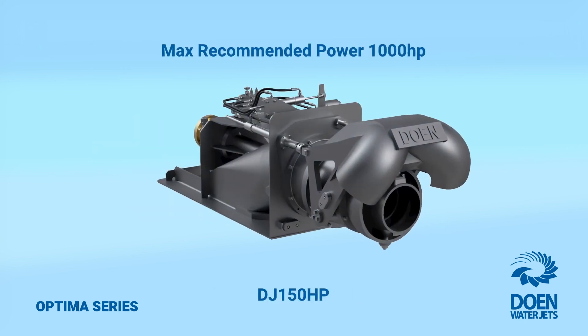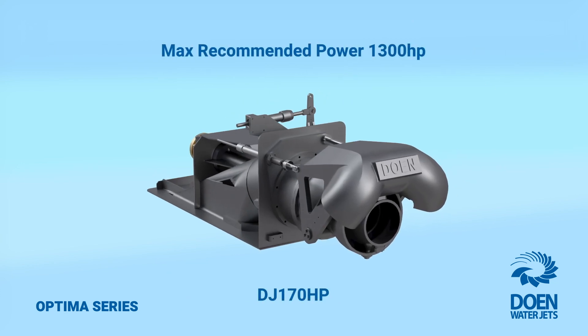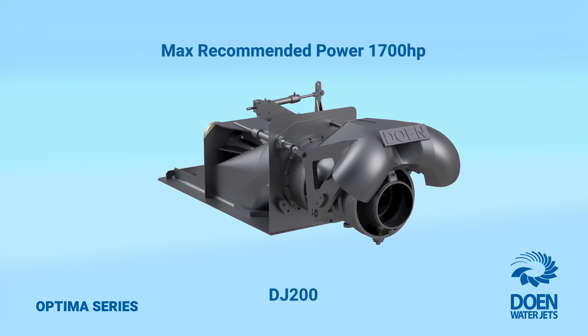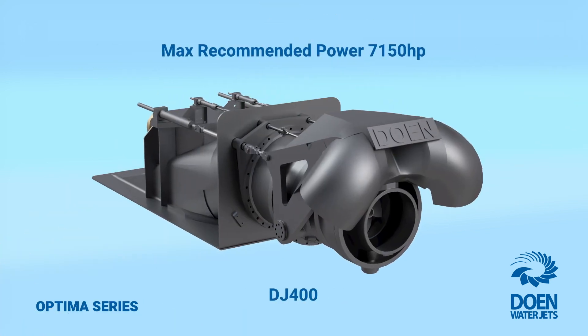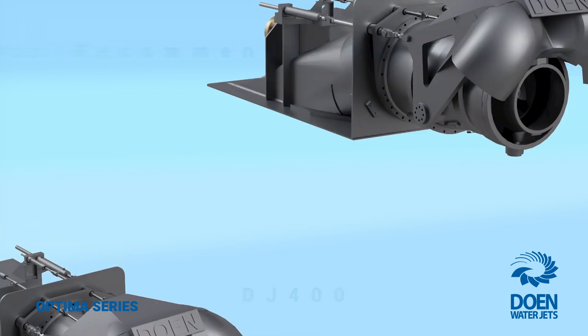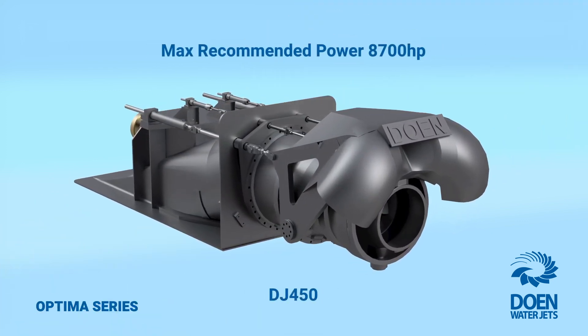Ultimately, whether you are designing a new boat, building the next flagship in your range or retrofitting an underperforming drive, you are most likely to find the perfect propulsion solution within the extended range of the Optimus series to boost the performance and productivity of your vessel. Contact Dowen WaterJets today to learn more about the Optimus series and the class-leading waterjet propulsion solutions we have to offer.